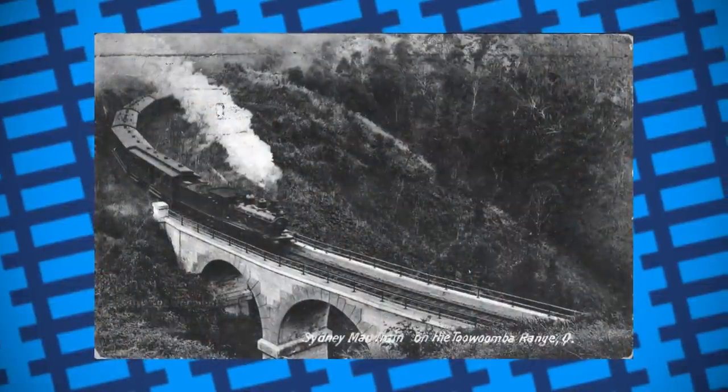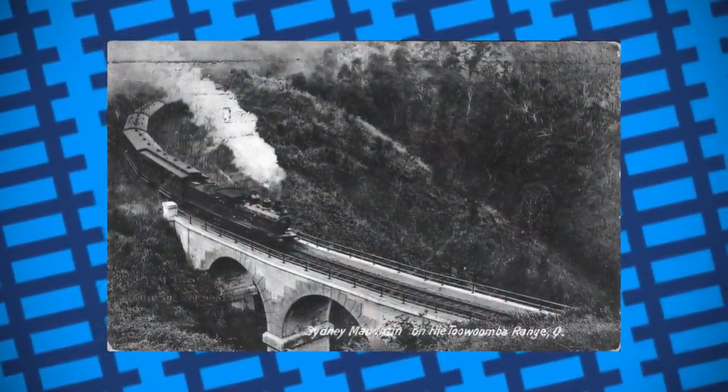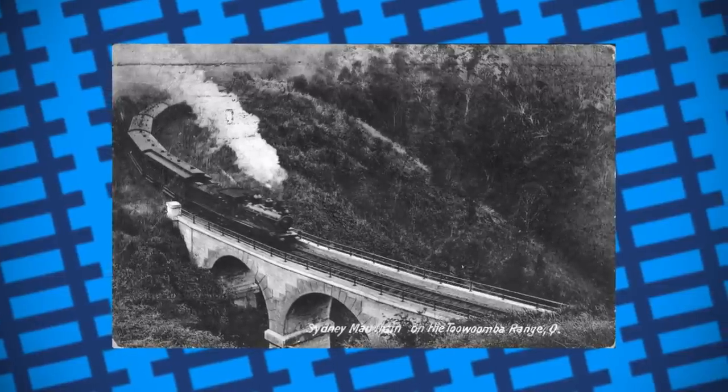The most time-consuming part of the runs was the train stopping and starting at each station, so naturally the best solution would be to pick up and drop off post while the train was still moving.